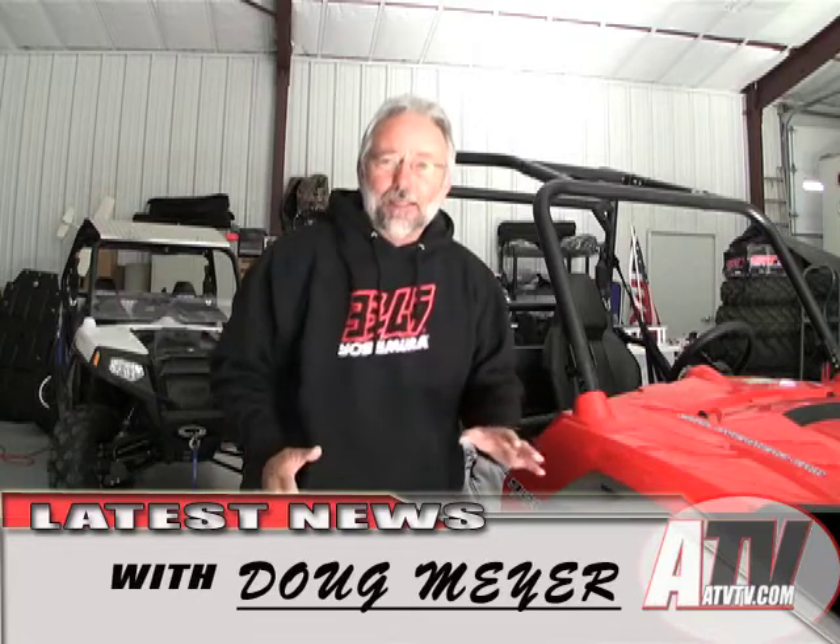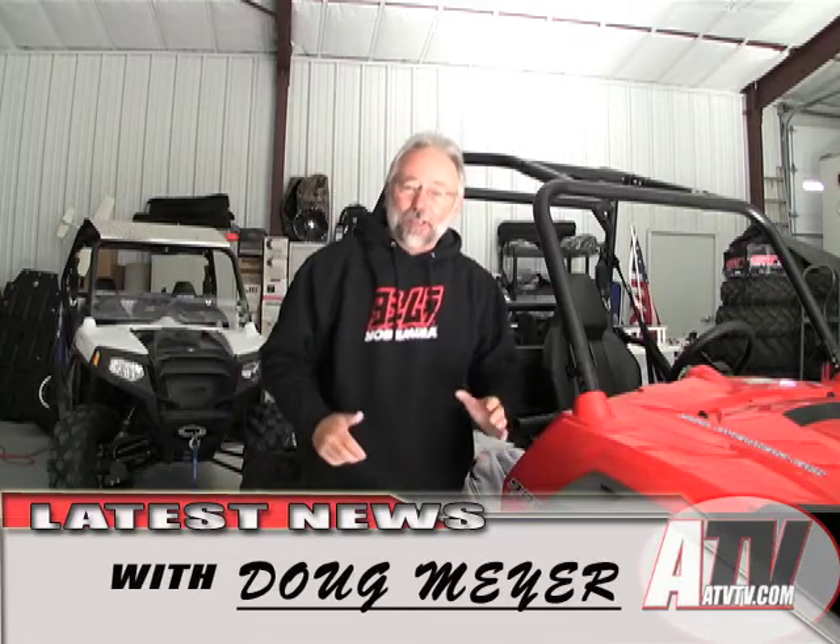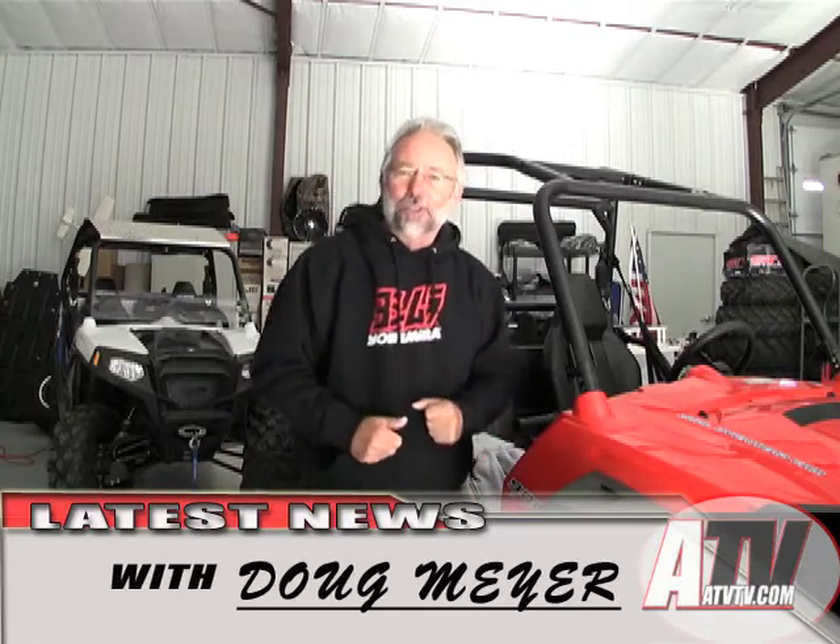Hey, if you're like me, you like increasing performance of your machines. And evidently you are, or you wouldn't be watching this.